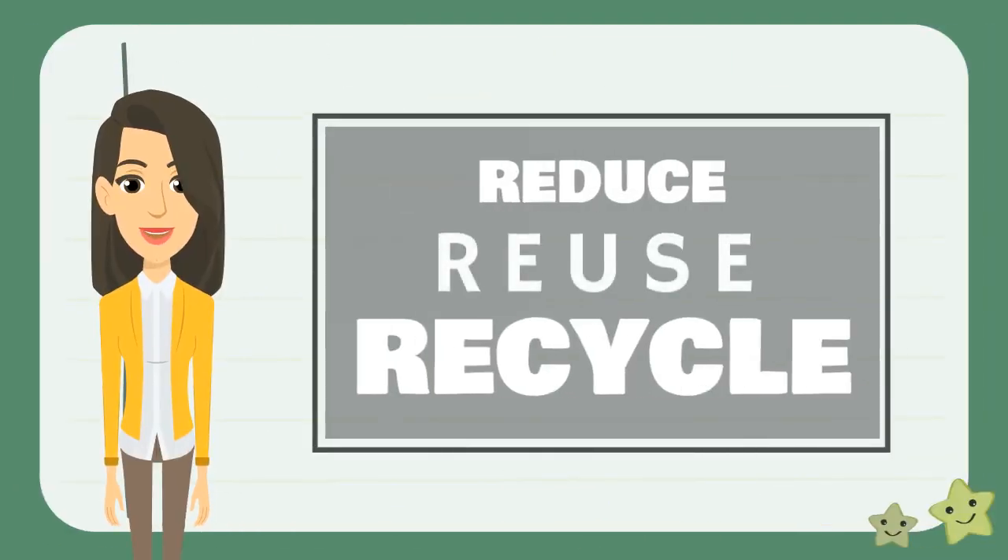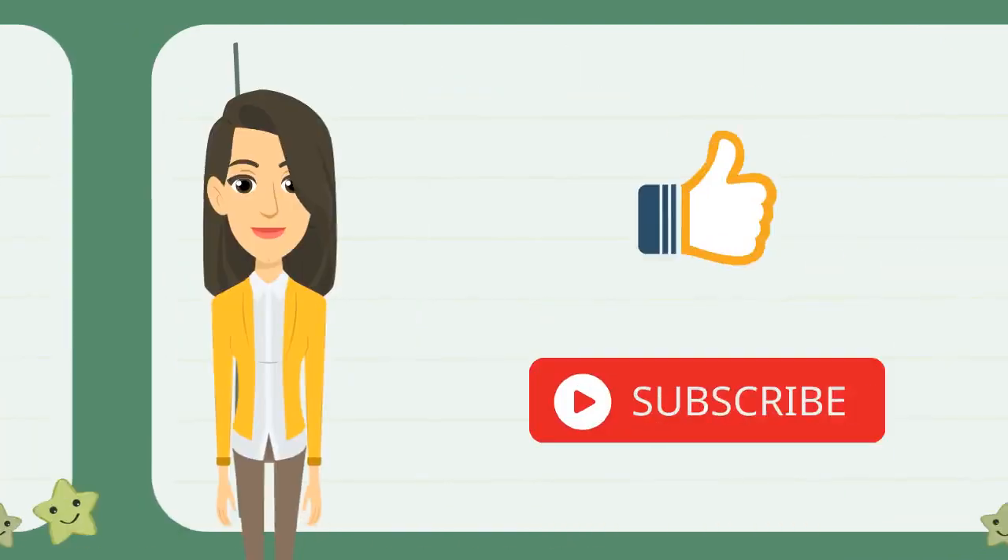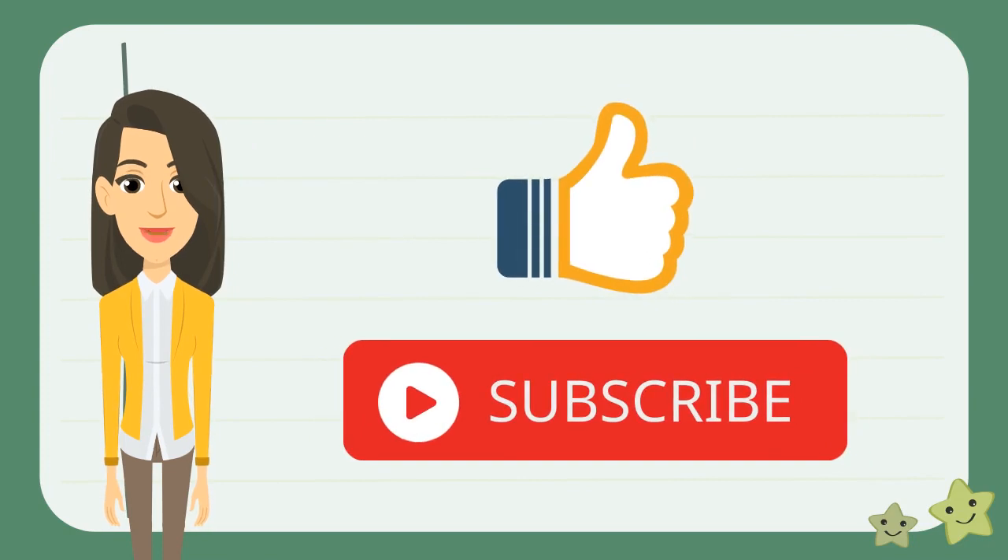I hope you liked this lesson on reduce, reuse, and recycle. Check out my other lessons to learn more, and don't forget to like and subscribe.